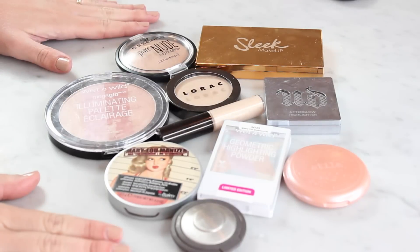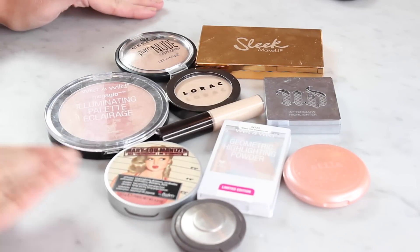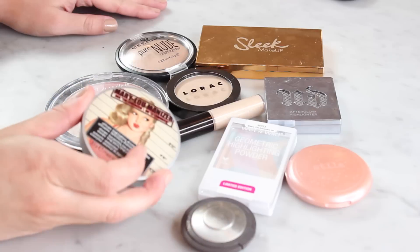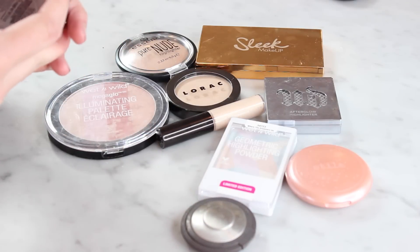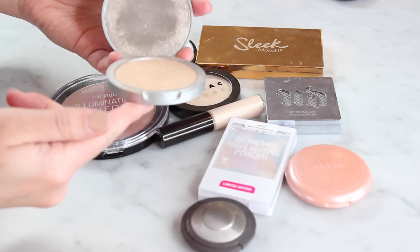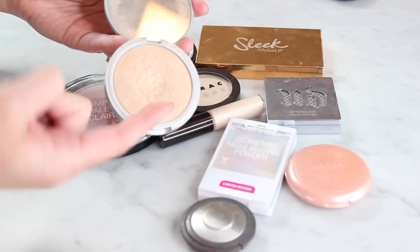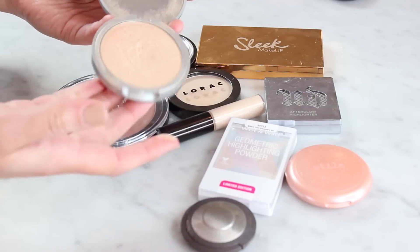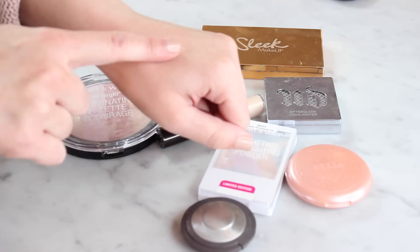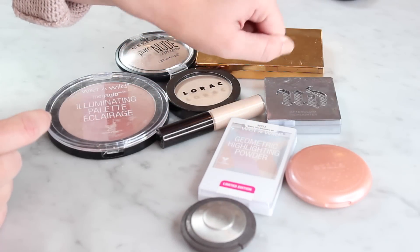Alright, I have got 10 highlighters here. This is going to be a hard one because I love the vast majority of these. Let's just state the obvious — Mary Lou is going nowhere. I love the Mary Lou Manizer from The Balm. This was my first highlighter and probably if I had to pick just one highlighter forever it would still be this one. It's got a pretty decent sized dip in it considering how much product there is — she is a keeper. I mean look at that — how could I not keep that? It's so beautiful.